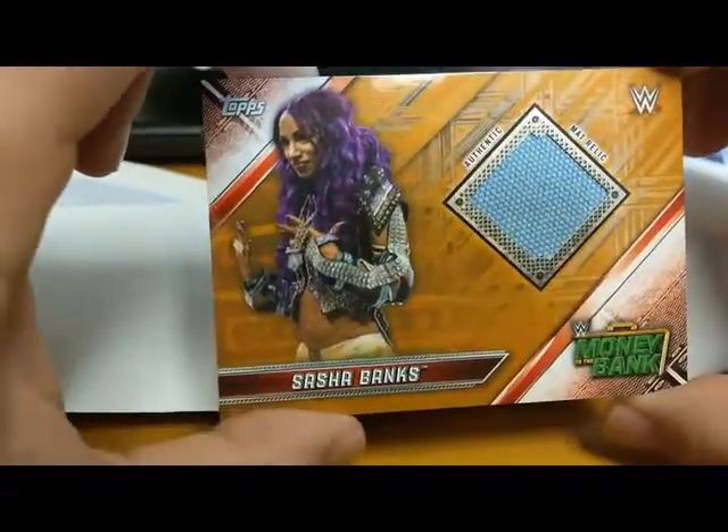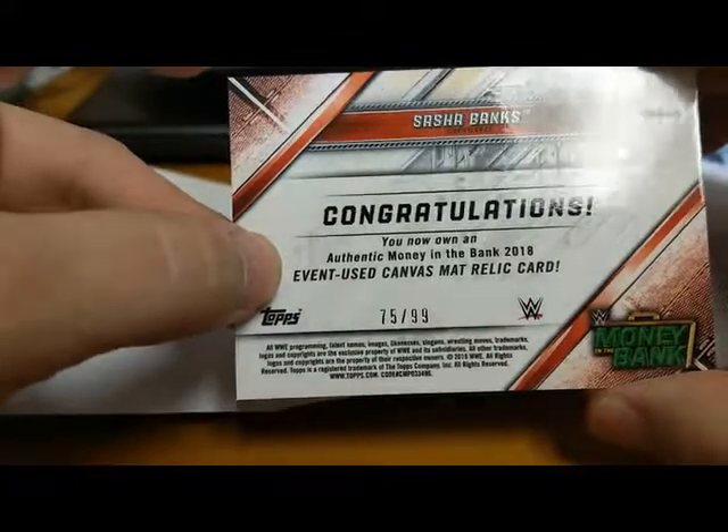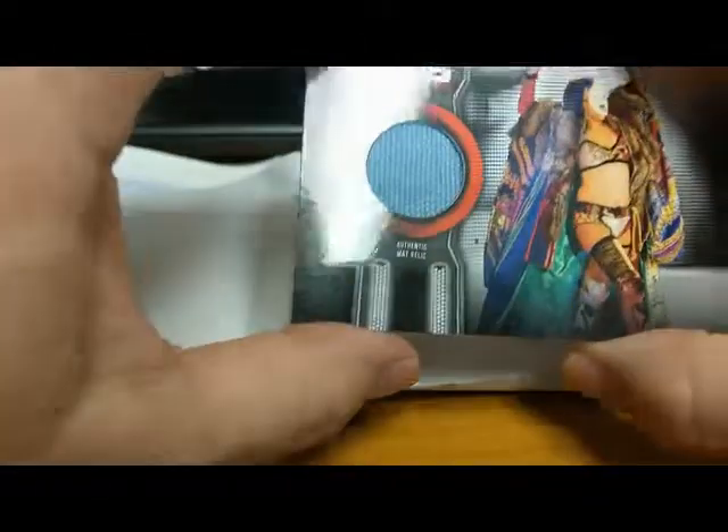We got a Sasha Banks mat relic card from Money in the Bank — love her theme song. And that one's numbered to 99! Nice. I might keep that one for myself.